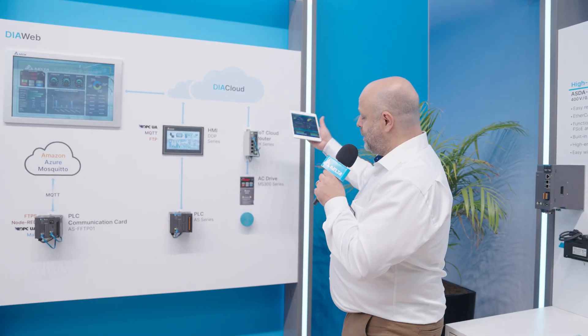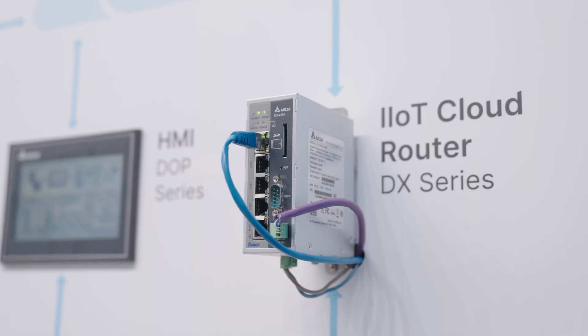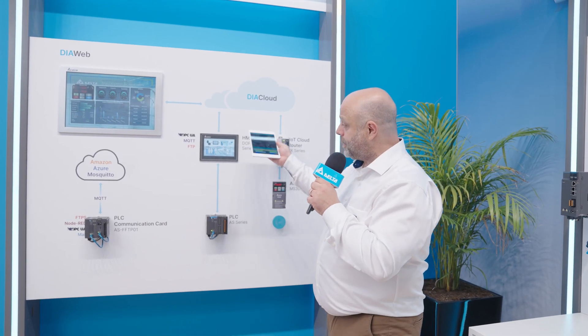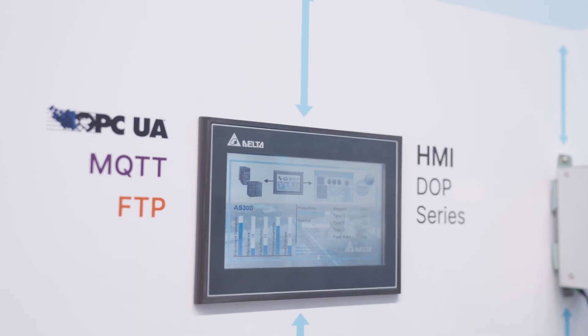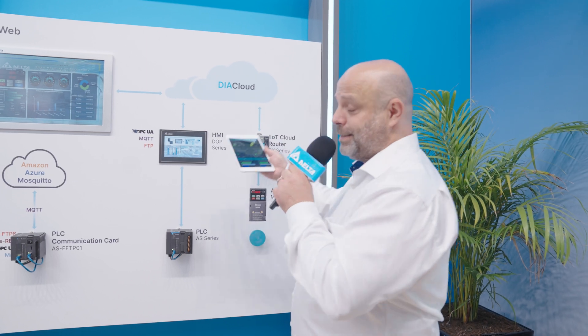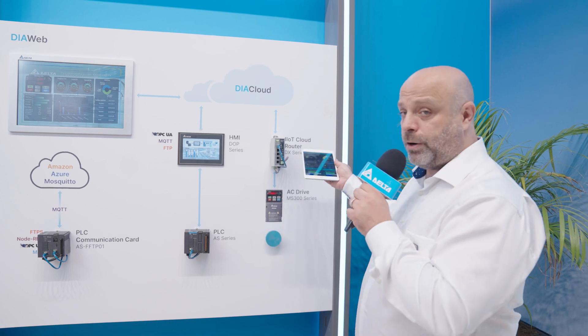In this panel, you can see on the right side which is our current solution, which is based on DX routers, and also what we are going to release next year. First, our new HMI series, which will be able to integrate Diacloud inside the HMI. This means in those systems where you install our HMI, no longer will it be required to put a DX router.